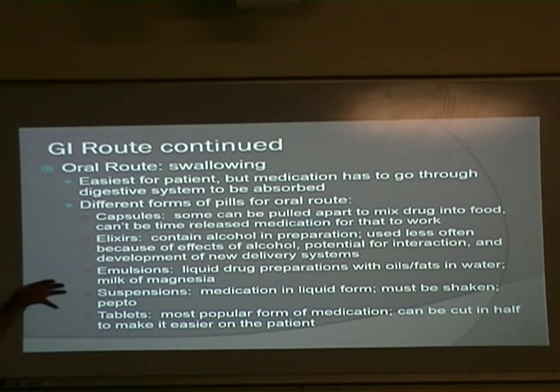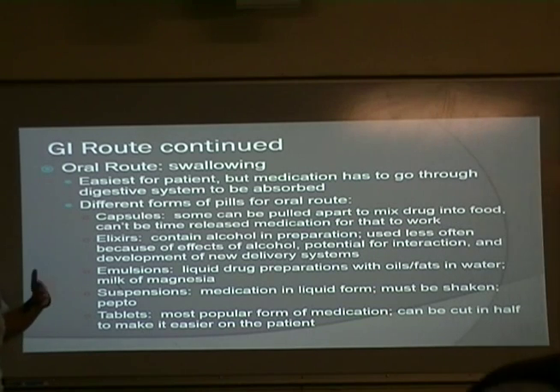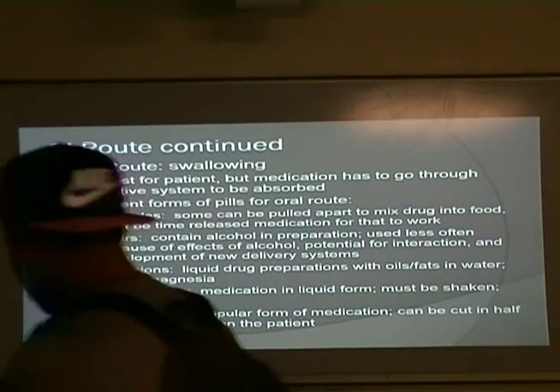Elixirs contain alcohol in preparation, so they're used a lot less often nowadays. Think of the Wild West — old school taverns — elixirs were commonly used back then. Everybody thought they were great because they had alcohol in them, but we don't use them as much today because of the effects of alcohol and potential for drug interactions, and we've come up with a lot better systems of delivery since then.